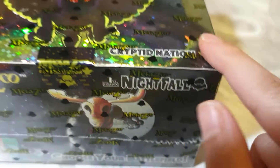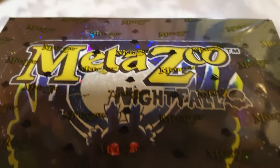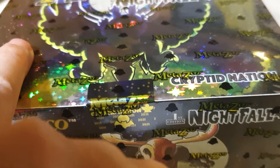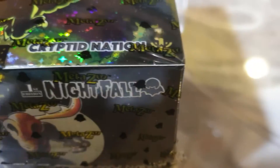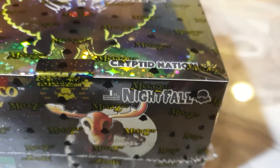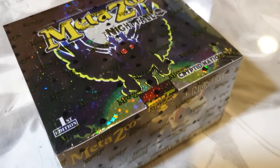What I like about this box is that it is glow-in-the-dark. MetaZoo itself, I don't think it glows, but I think the moon glows. This glows, and this glows. A lot of the white glows on this box. That's really neat — I've never seen a glow-in-the-dark box this gorgeous.